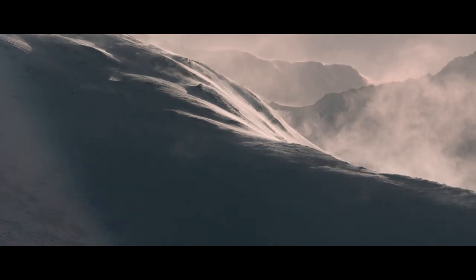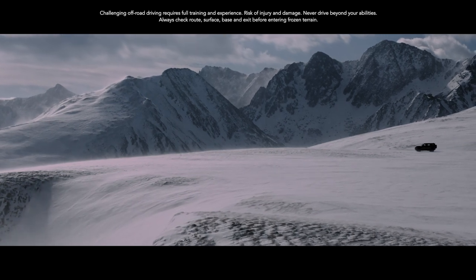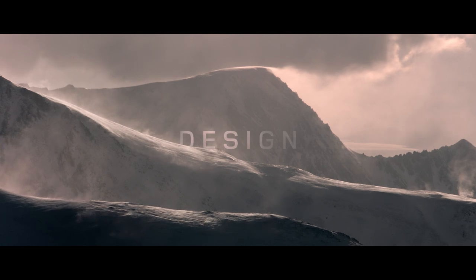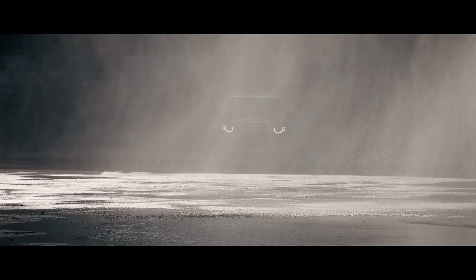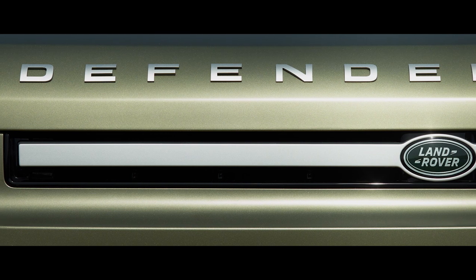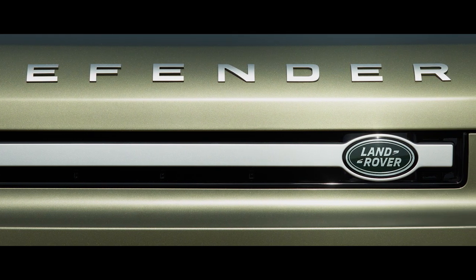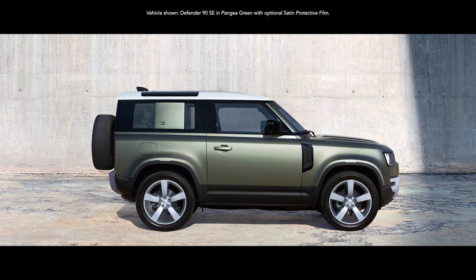How do you redefine an icon? Push harder. Dig deeper. You go above and beyond. You capture its very essence. Then, you reimagine it. You design, engineer and build it without compromise. Until you've created a vehicle that's absolutely of the moment. Introducing Land Rover Defender, capable of great things.